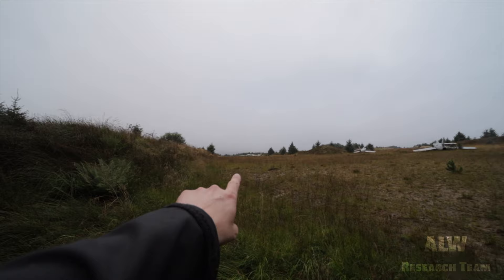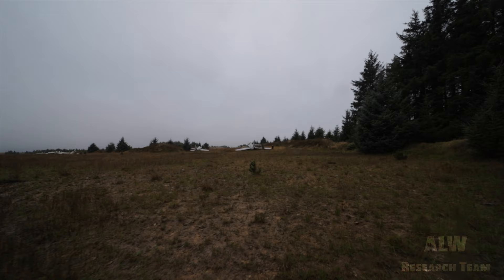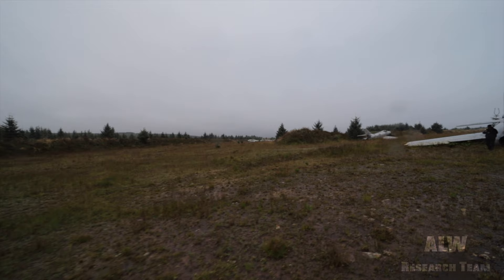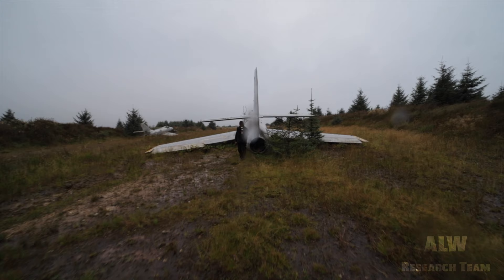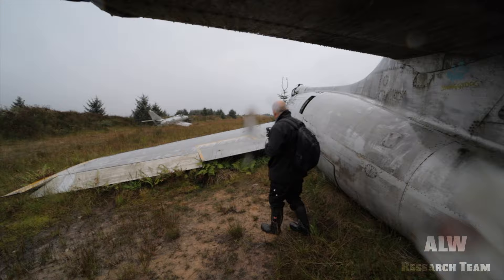I've got Lockheed T-33 Shooting Stars there and these are Dassault Mystères. That thing on the horizon there, I think that's an observation post. Those aircraft are quite old — there's still some flying but I think they just demonstrate now. They used to use them for training. The weather on the morning of our explore was misty and raining.